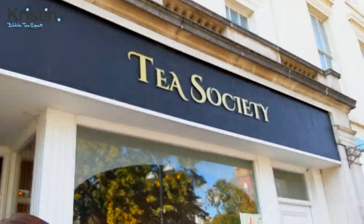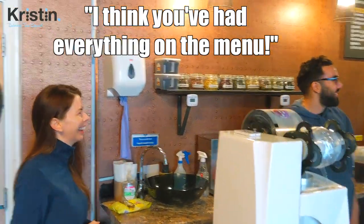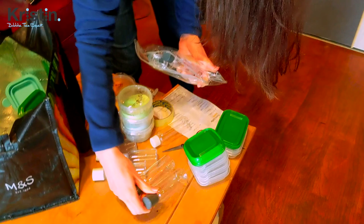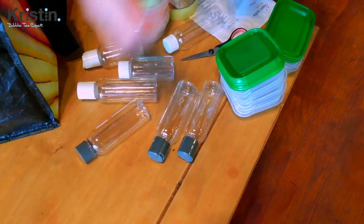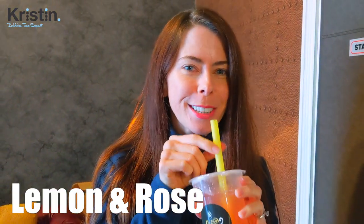Here it is. The cool thing when you know the bubble tea shop owner is he gets to make you something special that's off the menu and something that I've definitely never tried before, so looking forward to it. So this is a lemon rose fruit cooler with different types of popping pearls on the side. Really nice, very refreshing and cool and got a really good flavor.